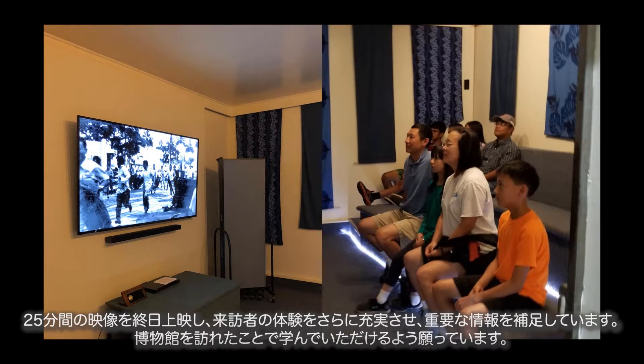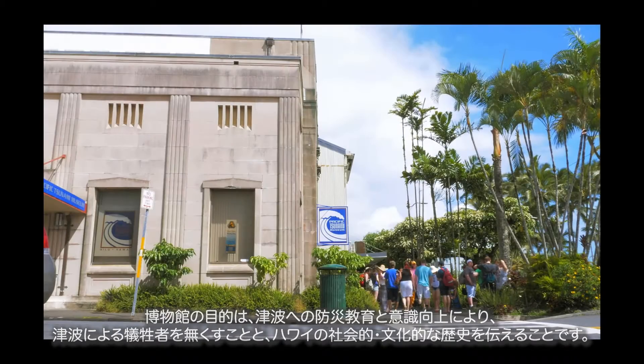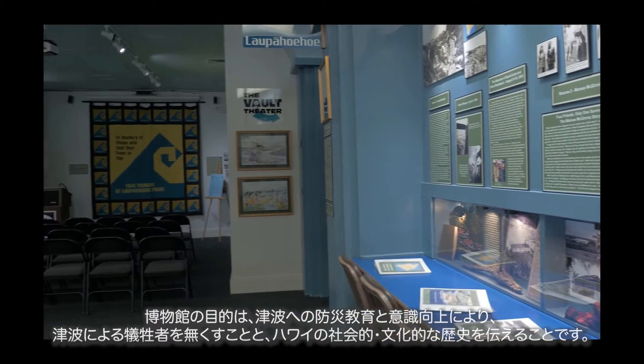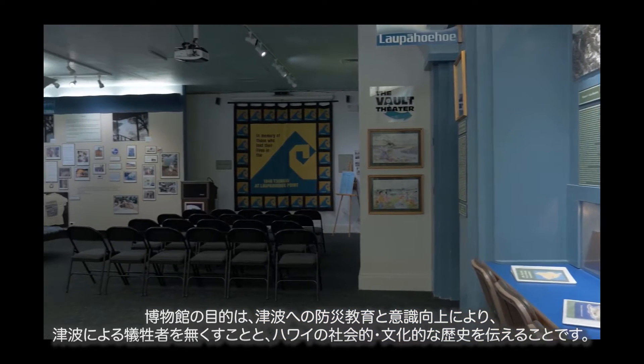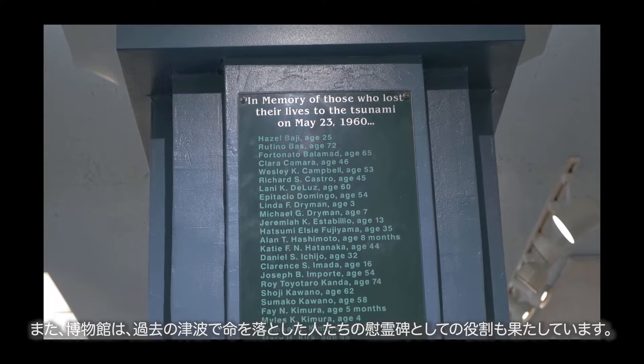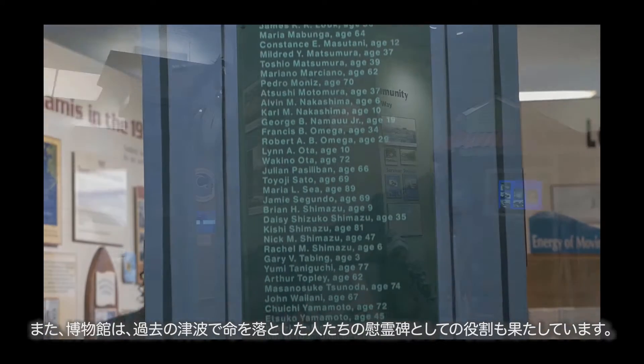A 25-minute video is shown throughout the day to further enhance the visitor experience and to reinforce the important information we hope they will have learned from their visit to the museum. The goals of the Pacific Tsunami Museum are to prevent loss of life from tsunami events by promoting tsunami education and awareness, as well as to preserve the social and cultural history of Hawaii. The museum also serves as a living memorial to those who lost their lives in past tsunami events.